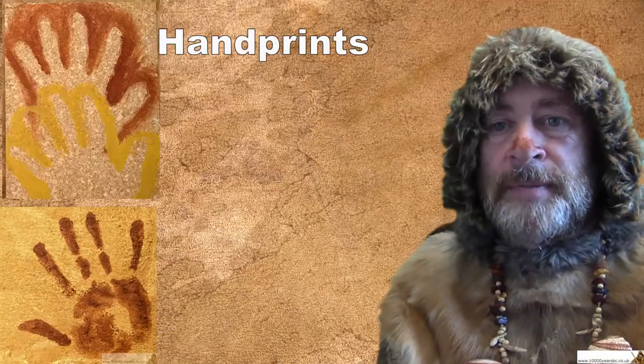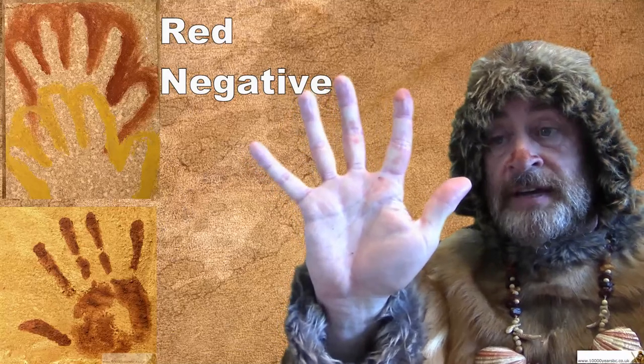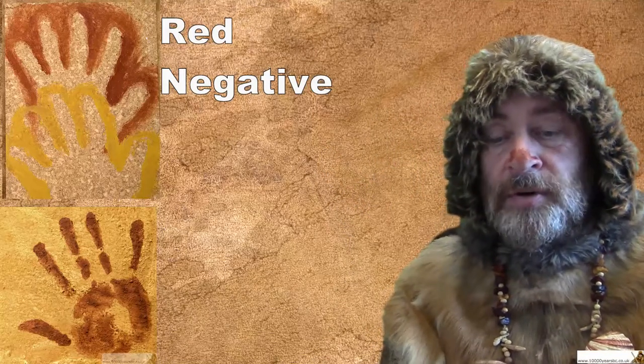What about handprints? Handprints are a very popular type of design found on the walls of caves or on rocks, and they've been found all over the world. People have looked at handprints in Europe and found a number of things about them. Most of the handprints drawn in Europe are red, and they are negative handprints — in other words, somebody put their hand on the wall of the cave and painted around it to get the shape.